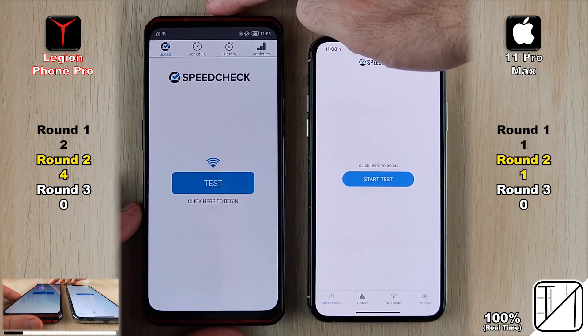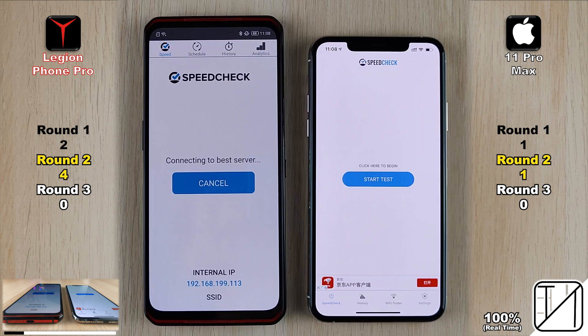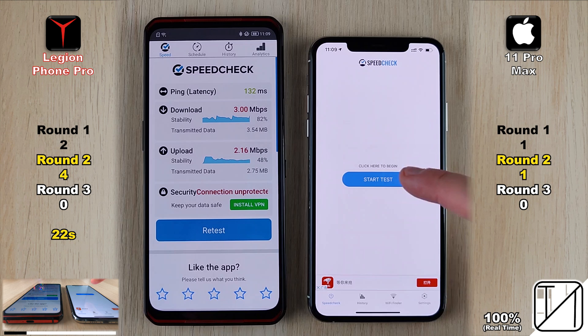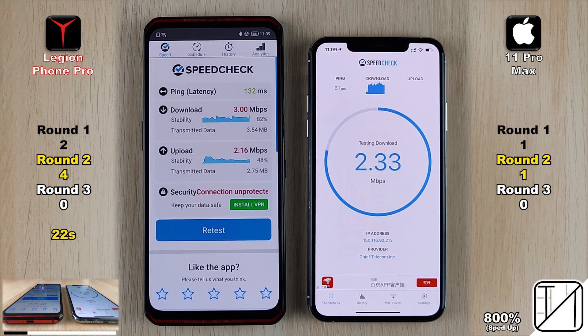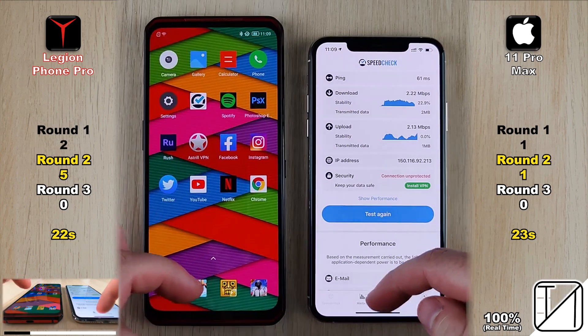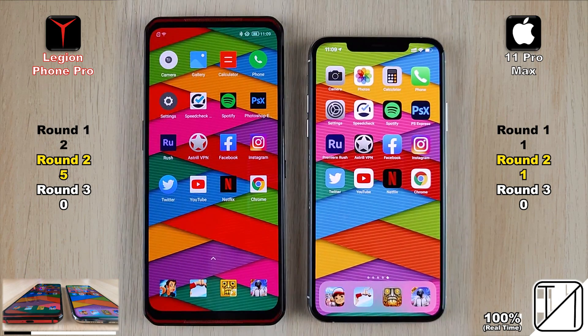Opening the speed check internet speed test app gave the Legion its fourth point. We're looking at how long it takes to run the test rather than download or upload speeds. The Lenovo completed it in 22 seconds versus 23 seconds on the iPhone, earning the Lenovo its fifth point in Round 2 — now leading 5 to 1 over the iPhone 11 Pro Max.